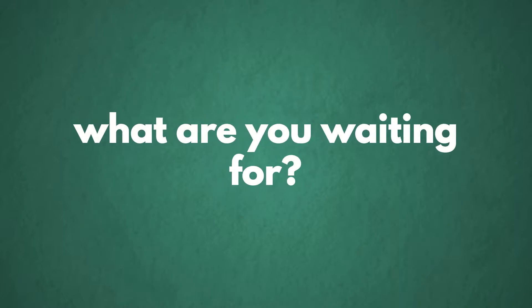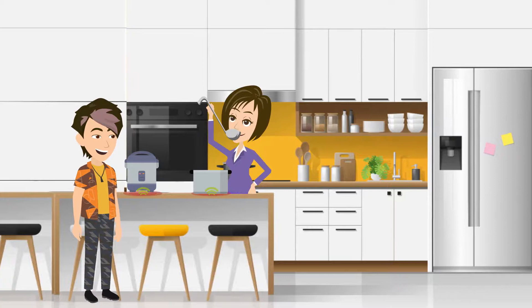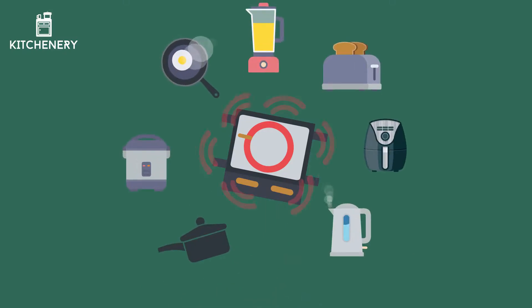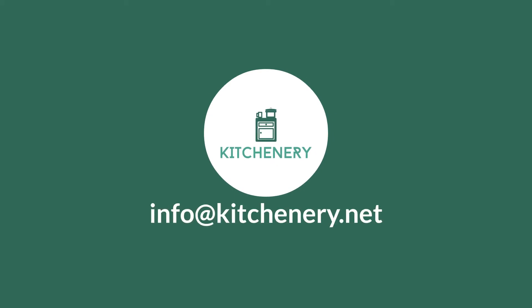So, what are you waiting for? Don't compromise on your kitchen aesthetics and enjoy the freedom to cook with the Kitchenery technology, along with the sleek, ultra-modern kitchen design. Get your kitchen equipped with our wireless power transmitter right away. Contact us at info@kitchenery.net for more information.